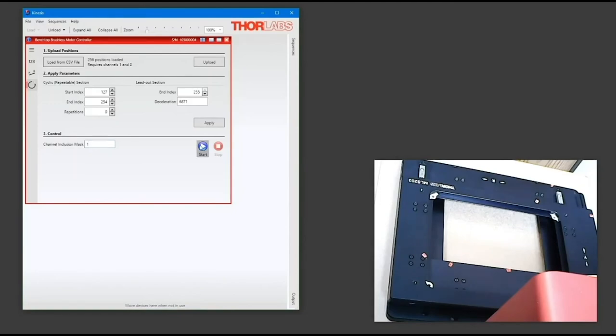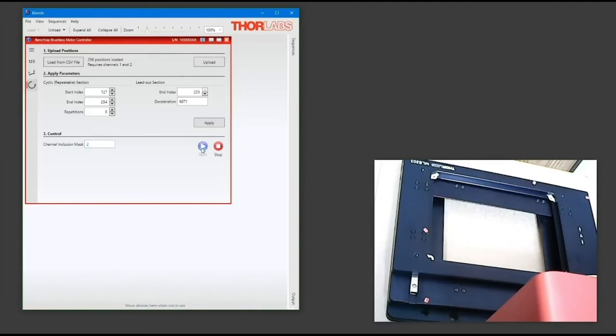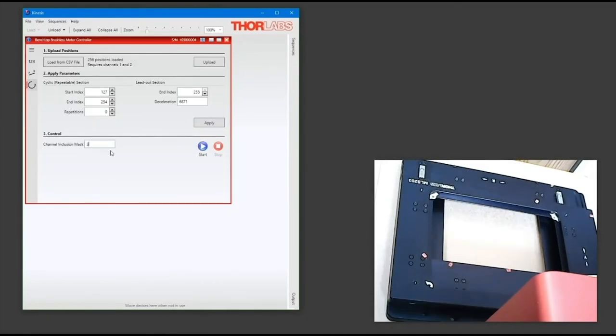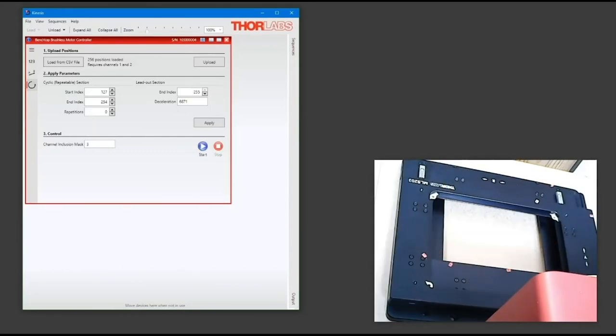Here we can see how you control which channels are active by changing the channel inclusion mask. This means you can use the same time position file, but use Kinesis to isolate the move to either channel 1 or 2 to control the individual axis. You can also change the inclusion mask to 3, which controls both axes. This reduces the need to create multiple files for controlling different axes, and means you can use the time position file to move either channels independently or both channels together.